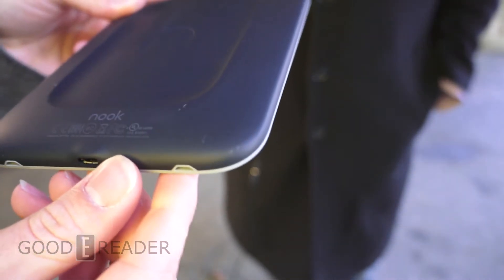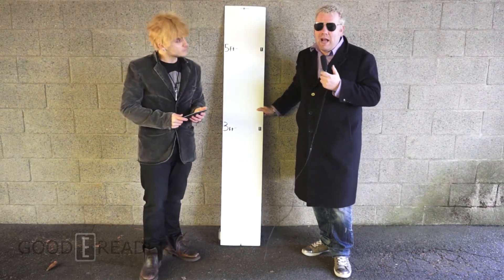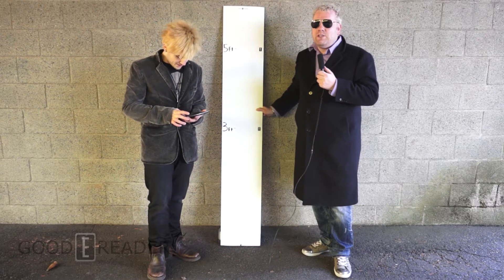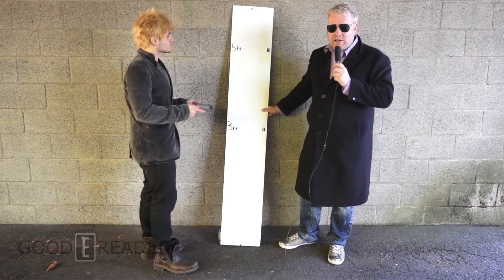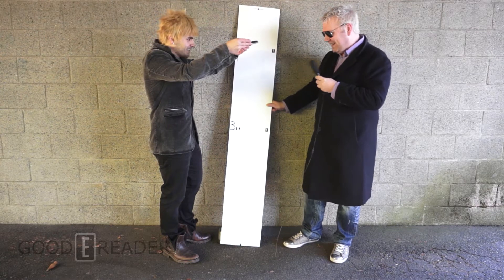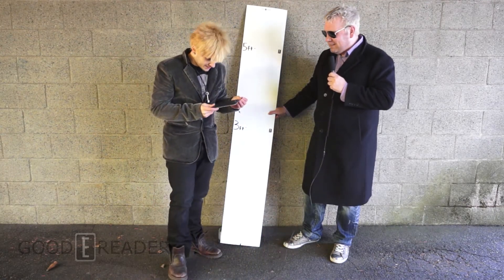One thing we've noticed about Nook e-readers is that they scratch really easily. Now let's try the five-foot mark. People leave e-readers on desks or bookshelves — out of reach — and they end up falling. Most people leave them on their back, so we're doing a back-down drop from five feet. And there goes the power button again.